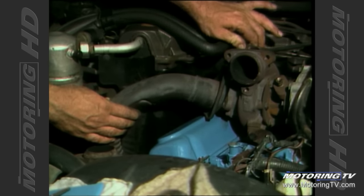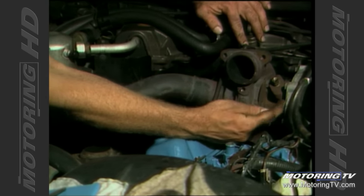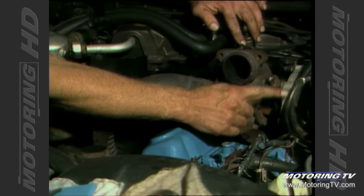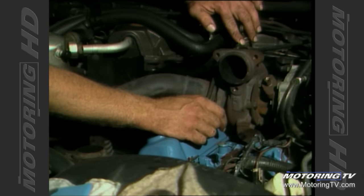This unit here is the wastegate, which controls the amount of turbocharger boost. This end of the turbocharger is the compressor end, which compresses the incoming air fuel mixture and rams it into the engine via this port here, right back down into the intake manifold.